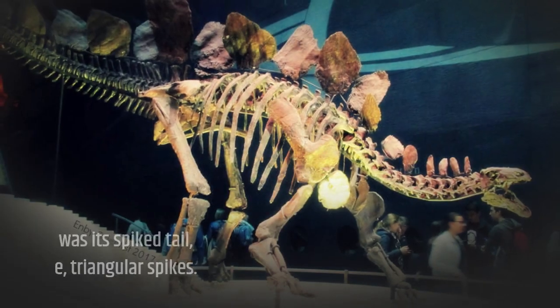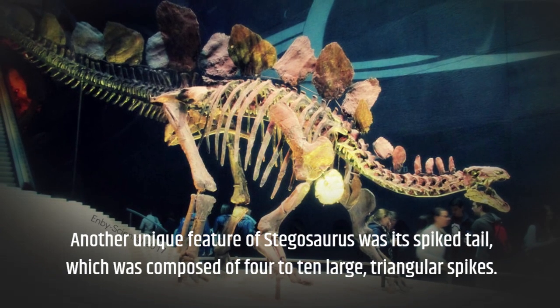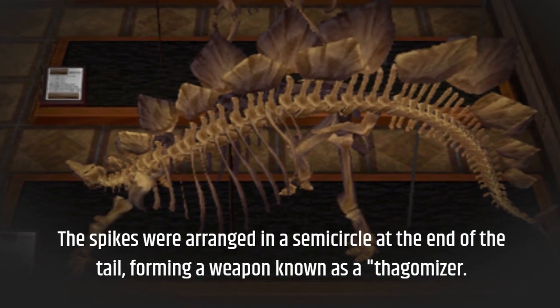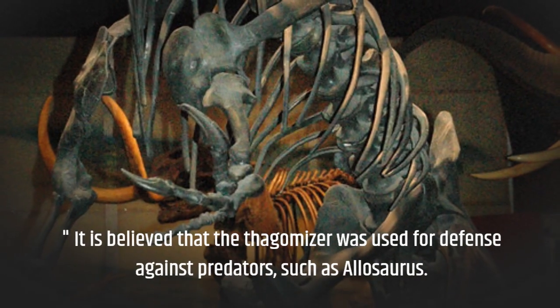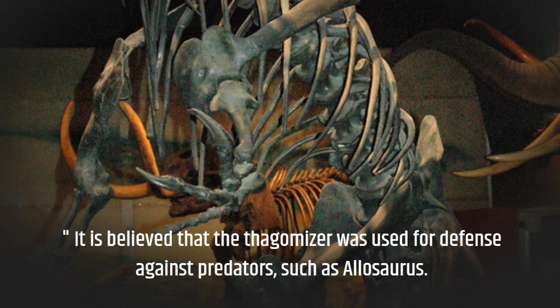Another unique feature of Stegosaurus was its spiked tail, which was composed of 4 to 10 large triangular spikes. The spikes were arranged in a semi-circle at the end of the tail, forming a weapon known as a thagomizer. It is believed that the thagomizer was used for defense against predators, such as Allosaurus.